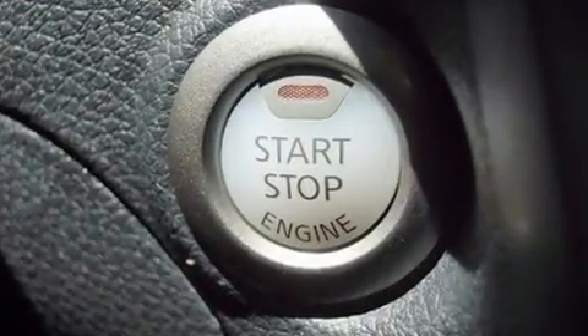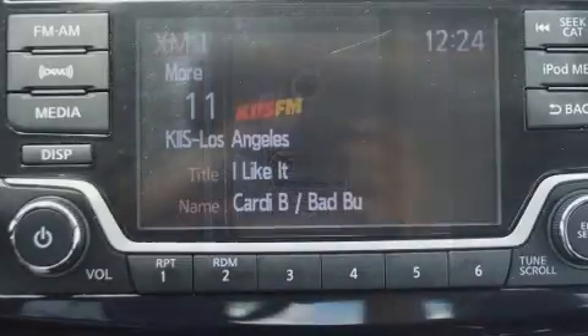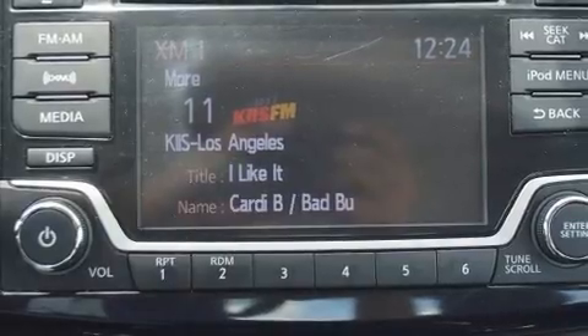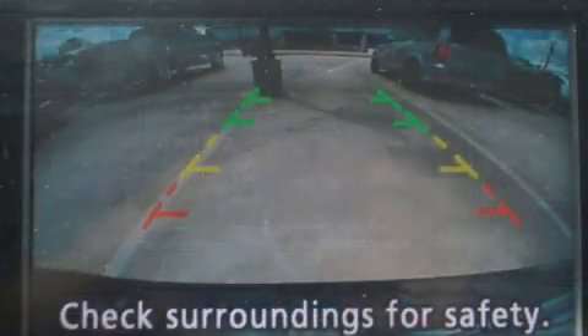Smooth gear shifts are achieved thanks to the 1.8-liter four-cylinder engine. And for added security, Dynamic Stability Control supplements the drivetrain. Both high fuel economy and flexible performance are assured by the six-speed automatic transmission.